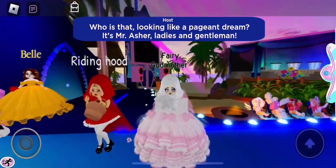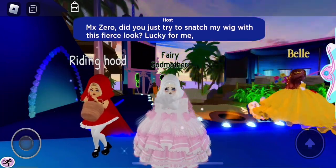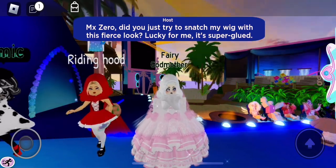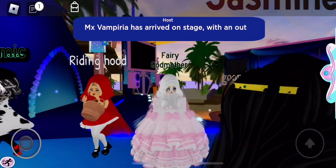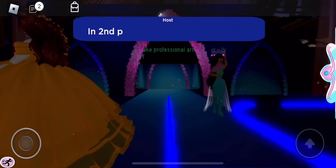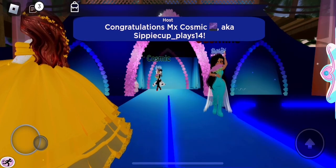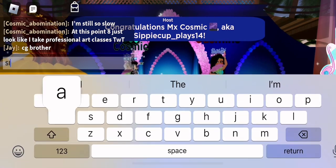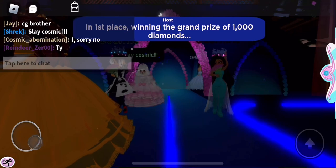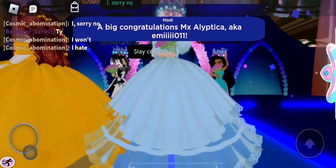I am actually so nervous for this round because everyone's outfits are really, really good. Mine is original, so I don't know if anyone's gonna like my original outfit, but we'll see. Okay, Jasmine — one third. And second place we have — oh, Cosmic! Yes, Cosmic with the Cruella outfit, that is so good. And first — Cinderella. Alright, we did not win. That was kind of expected, but we have next round so hopefully we will do better.